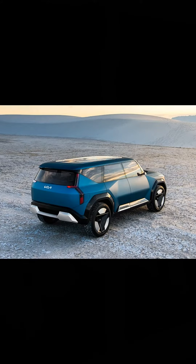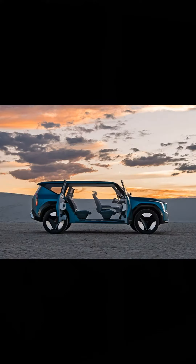Solar panels built into the car help you go further. With an innovative panoramic roof, the EV9 also captures more natural light and scenery, creating a new level of comfort for sustainable cars.